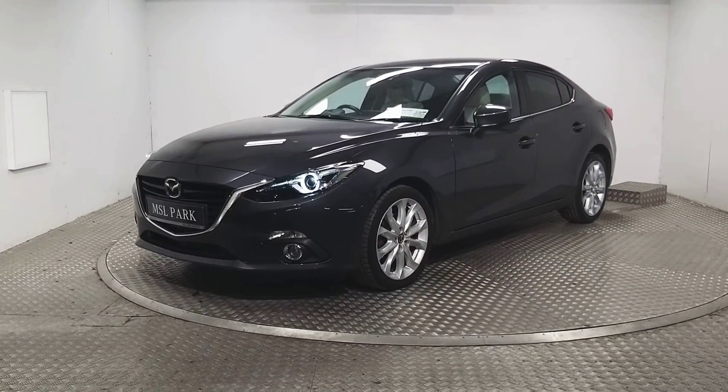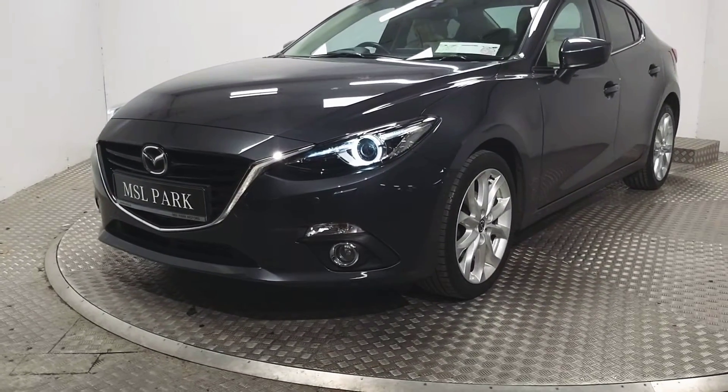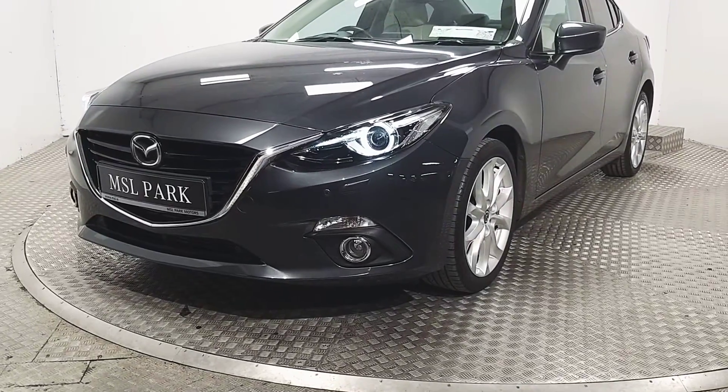Here at the front we've got LED headlights as well as front fog lights. We also have front parking sensors.